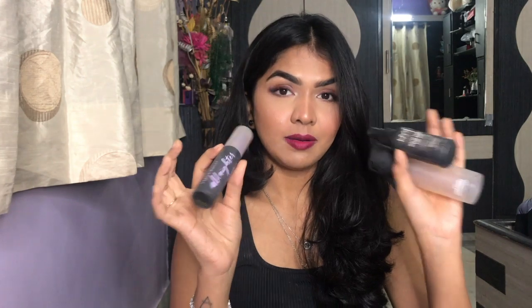Next up, I have three makeup setting sprays. One is the MAC Prep and Prime, one is the NYX Matte Finish Setting Spray, and the other is the Urban Decay All Nighter. I finished all three of them together and was left with not a single setting spray.